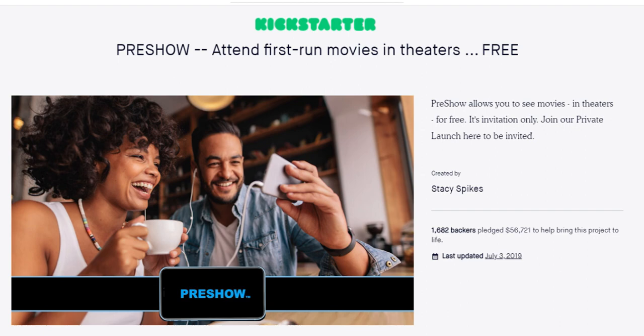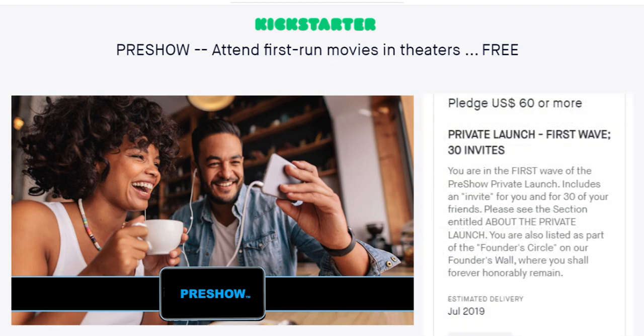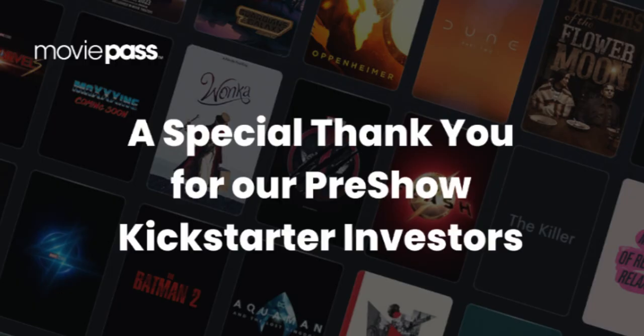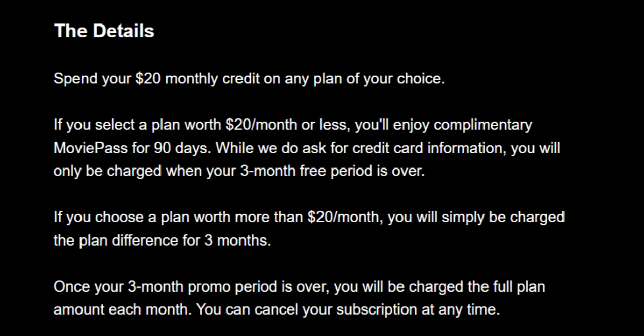Those who invested in Stacy Spikes' MoviePass alternative, PreShow, via a Kickstarter campaign back in 2019, were pleased to see that their support is finally being rewarded. PreShow backers are getting three free months of MoviePass added to their account for the basic and standard tiers. Premium and Pro tiers get three $20 credits. These Kickstarter backers were given a unique promo code to apply to their account.